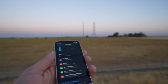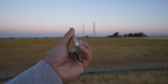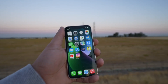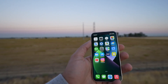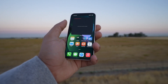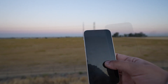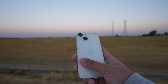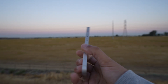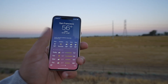One thing I noticed is that the phone gets really hot sometimes, especially if you don't have a case on it and you charge it with a 20-watt charger. It does get pretty hot while charging. After you take out the charger it's fine, but just keep in mind it gets hot when charging.